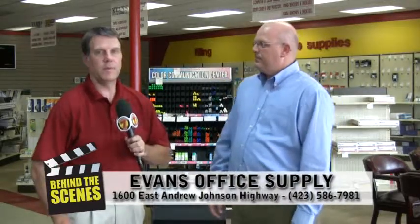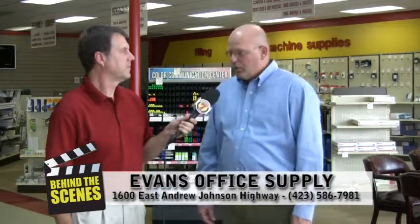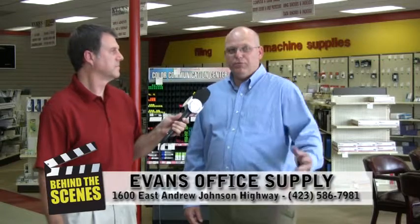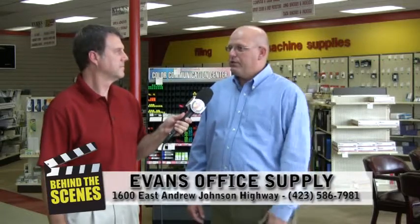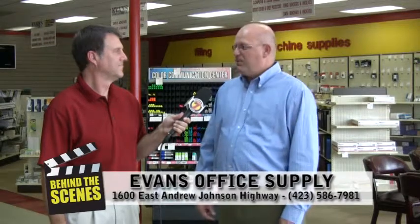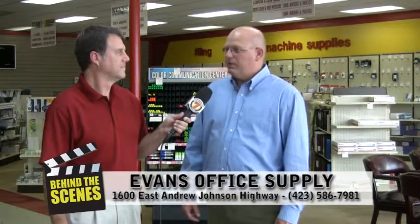A lot of people may not know where you're located — let's talk about your location. We're located at 1600 East Andrew Johnson Highway, across from where Food Line used to be, in Bargain House Furniture. We are open to the public. A lot of people think we're business to business, but we do have a lot of customers that come in, especially for the coffee. We're open to the public 8 to 5, Monday through Friday.